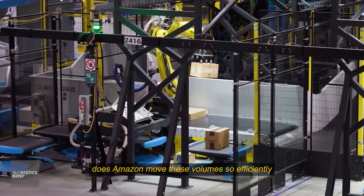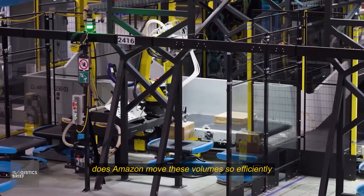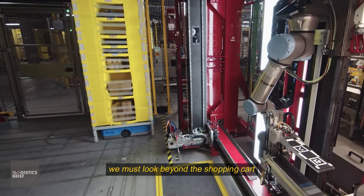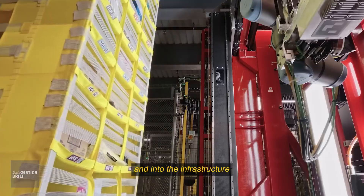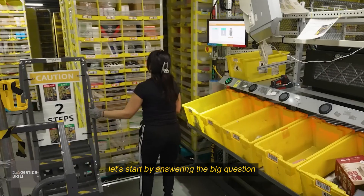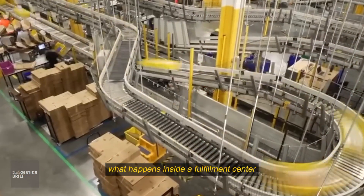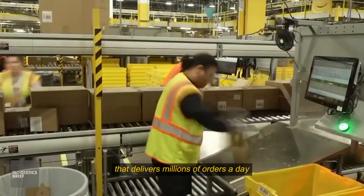But how exactly does Amazon move these volumes so efficiently? To understand this, we must look beyond the shopping cart and into the infrastructure powering the Amazon Logistics machine. What happens inside a fulfillment center that delivers millions of orders a day?